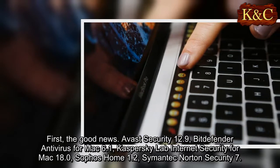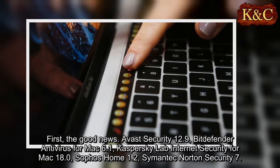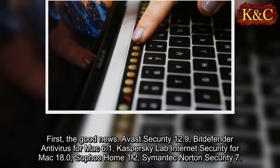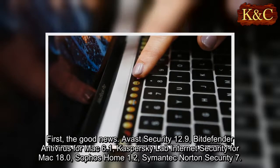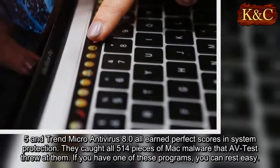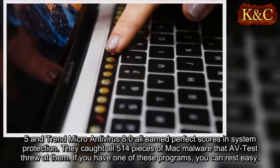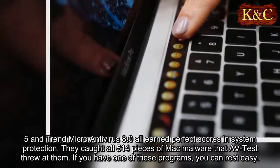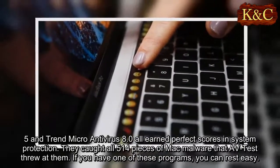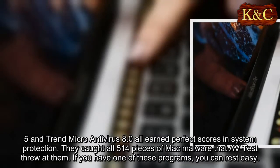First, the good news: Avast Security 12.9, Bitdefender Antivirus for Mac 6.1, Kaspersky Lab Internet Security for Mac 18.0, Sophos Home 1.2, Symantec Norton Security 7.5, and Trend Micro Antivirus 8.0 all earned perfect scores in system protection. They caught all 514 pieces of Mac malware that AV-Test threw at them. If you have one of these programs, you can rest easy.